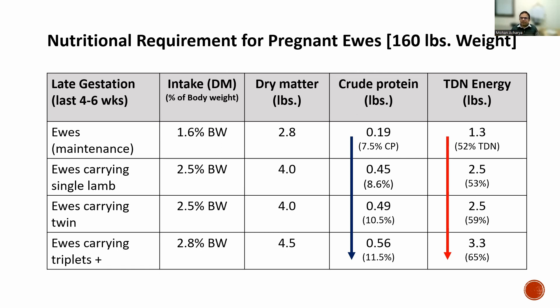To meet the increased crude protein requirement, you need to feed high quality forage, graze pasture with high crude protein, high quality hay, or feed grain. Total digestible nutrients — the energy requirement — also changes sharply. You are feeding 1.3 pounds for maintenance, whereas you need 3.3 pounds for the pregnant animal carrying triplets. Energy requirement, protein requirement — everything increases sharply for singles, twins, or triplets. You need to feed high quality forage to meet all these requirements.